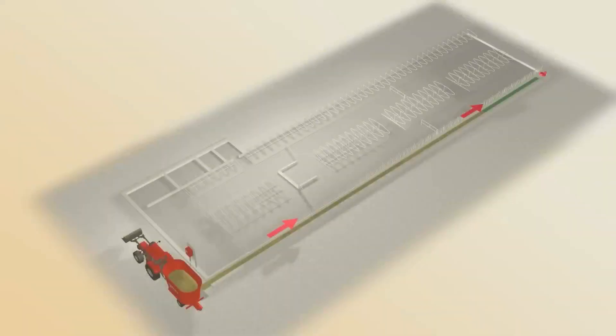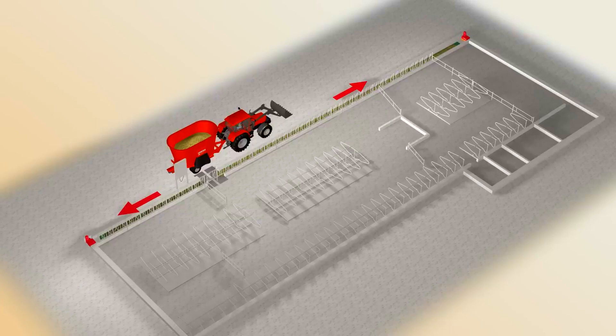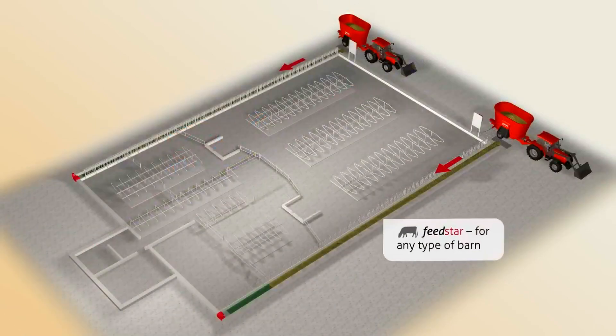The feed band takes up very little space. New buildings don't need to be so large. Converting an existing barn can free up additional space.